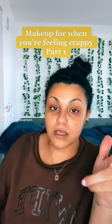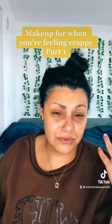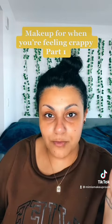Good morning! We're gonna do a makeup look today for when you're feeling crappy, shitty, you don't want to put makeup on, but you have to because you have meetings at work. I have a couple of products I want to try, so let's do it. This should take 10 minutes max.